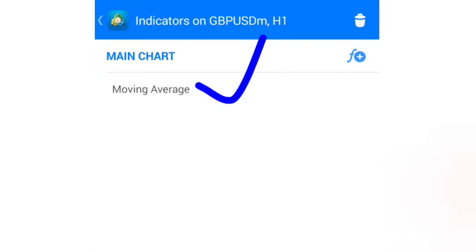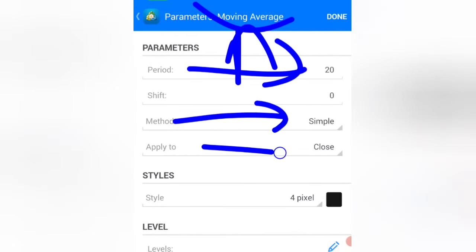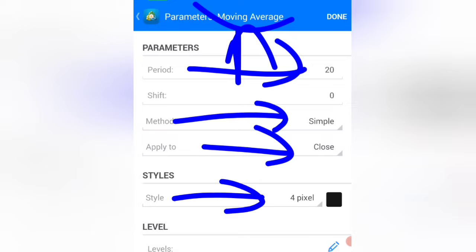For this strategy, you only need one indicator: a moving average. The period must be 20, method simple, applied to close, and color black.